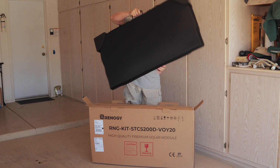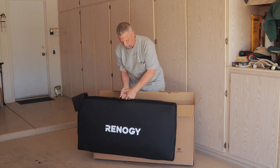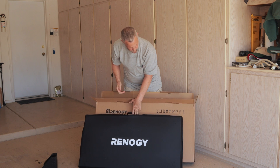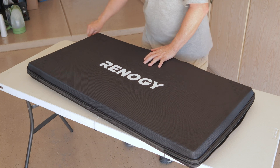With springtime upon us, a lot of us are thinking about getting out, doing some camping, getting out into some remote areas and off-grid locations, but we want to take a few of the modern conveniences with us. So thanks to Renogy for sponsoring this video — I want to show you a couple of the products that they sent me for test and review.